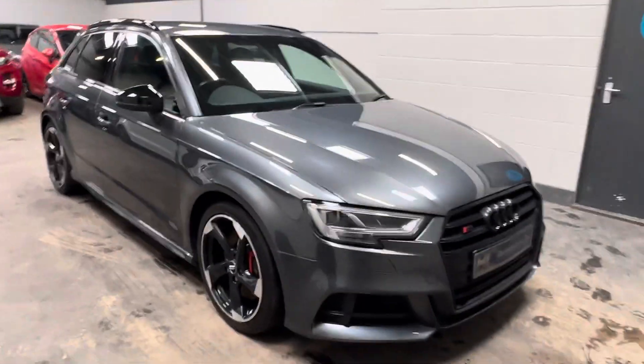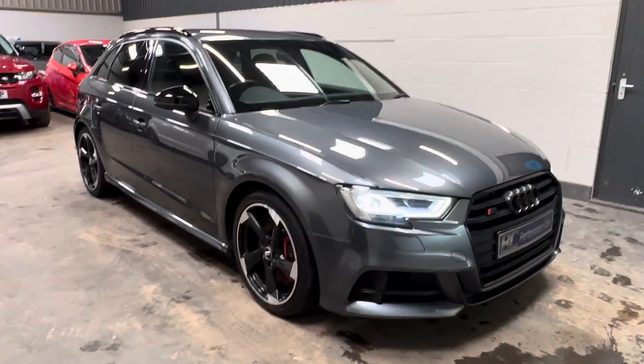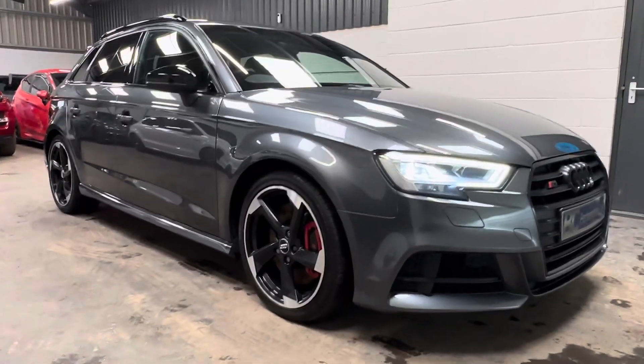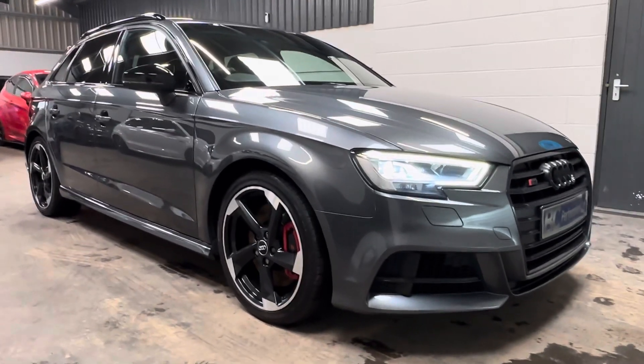Previously aimed by a local detailer, the paintwork has amazing gloss and clarity with fantastic hydrophobic properties, thanks to being fully professionally ceramic coated.